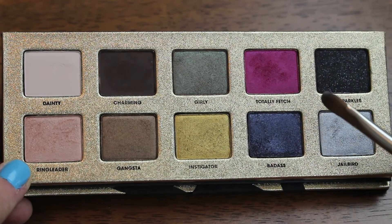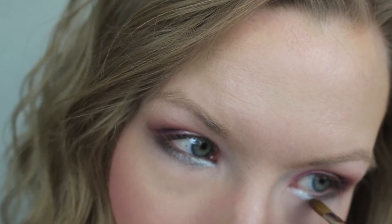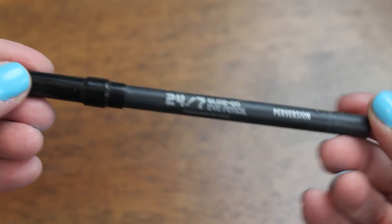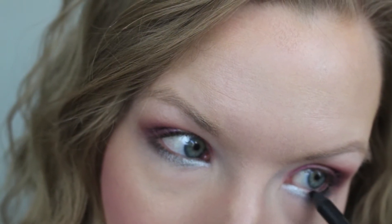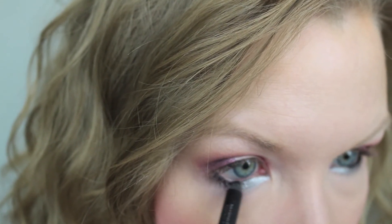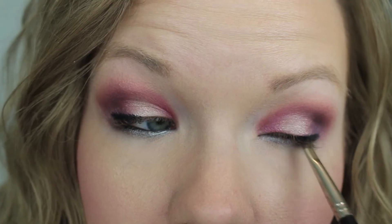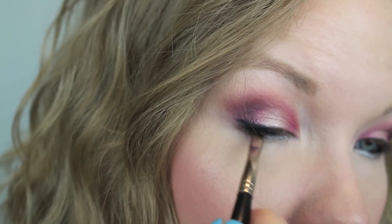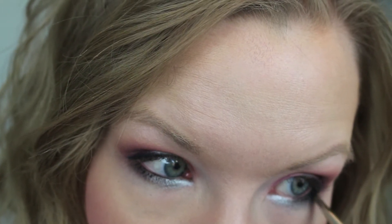Now take a little bit of Jailbird on a flat shader brush and apply that to your lower lash line, concentrating it on the inner corner of your eye. Next, take the Urban Decay 24/7 Glide-On Eye Pencil in Perversion and apply it to your lower lash line and into your waterline, and also along your upper lash line as your eyeliner. Then take an angled brush and diffuse and smudge that color out just a bit — it really helps blend everything together and make it smoother. Same on your lower lash line.